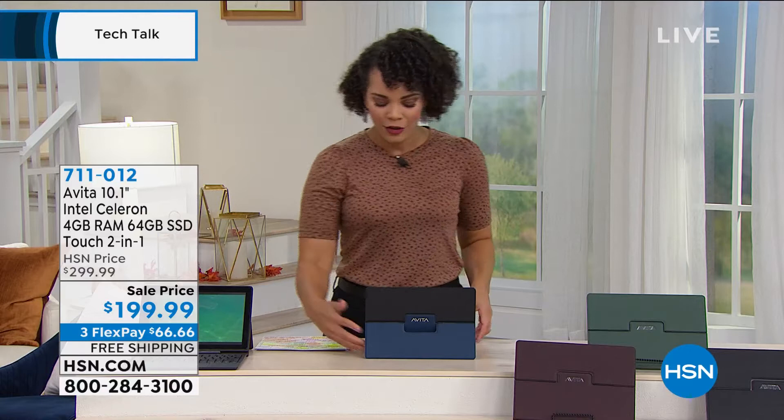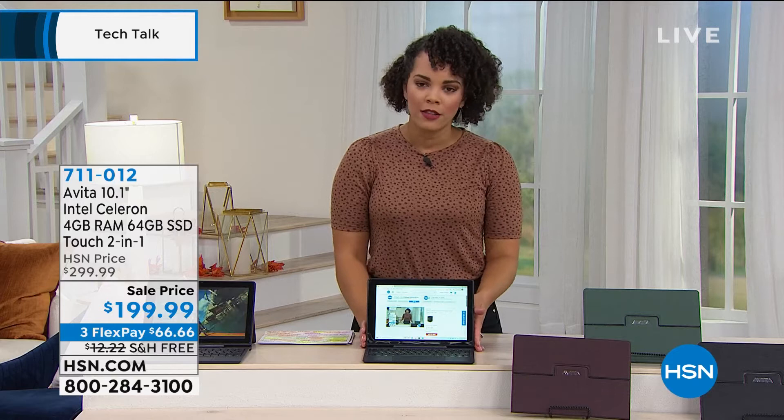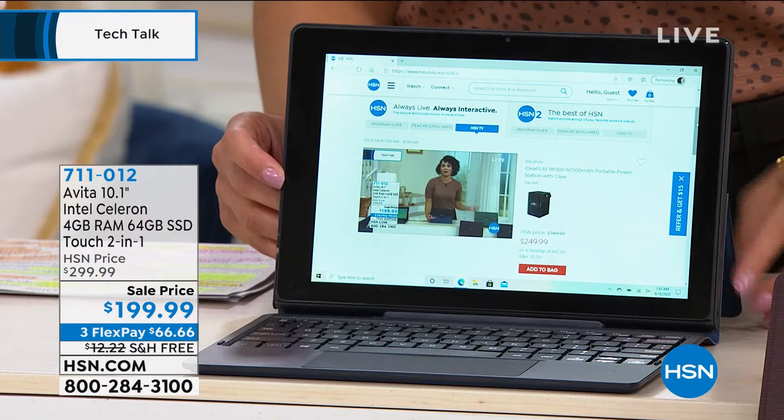So if you need a new laptop or a new tablet, you can't buy both — that's absurd, especially in 2020. Why would you spend that much money? You don't have to, because here we have Avita. It's almost like that favorite song by your artist but they're not the writer of it — that's what Avita is to the big boys who sell electronics. You're getting the two-in-one: you have the tablet with that 10-inch screen, and it also comes with the keyboard to give you that laptop experience.